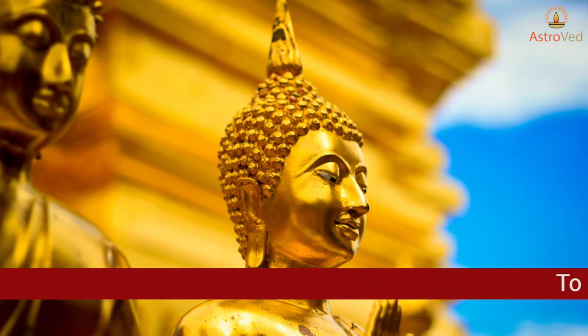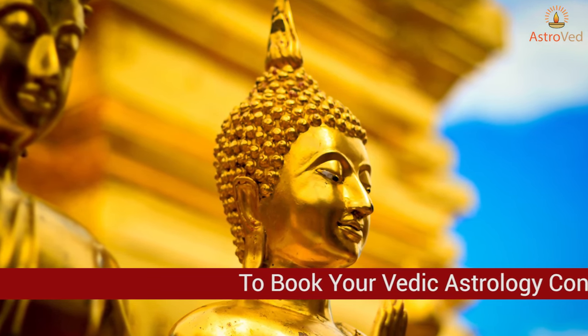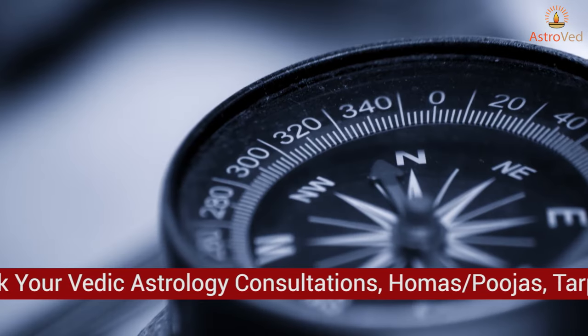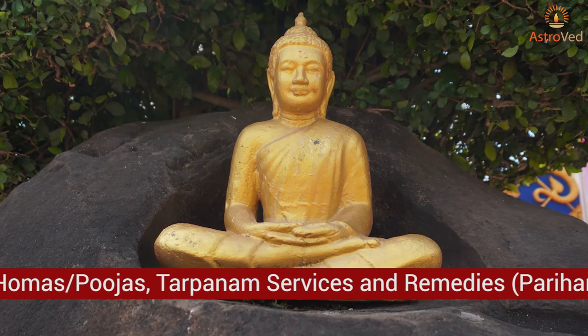A handmade or painted Buddha picture or statue brings divine protection in life. A Buddha statue or photo with a long crown on the head is good for success in business and prosperity at home, but it should only be placed in the north portion of the home.